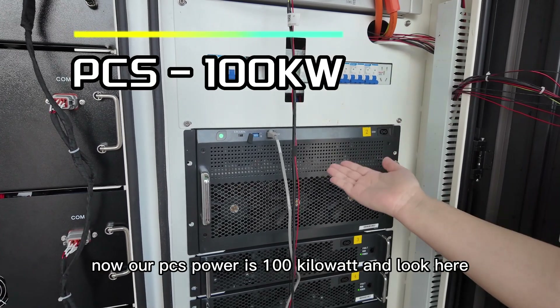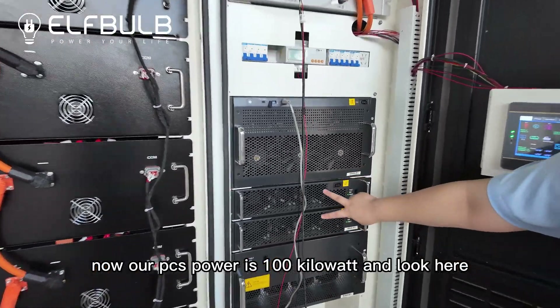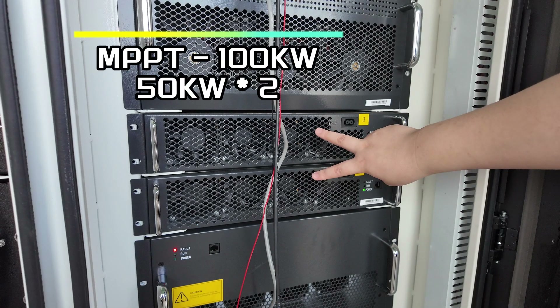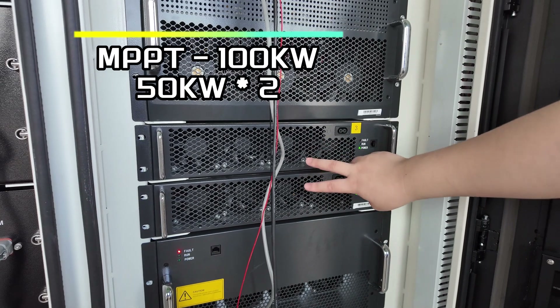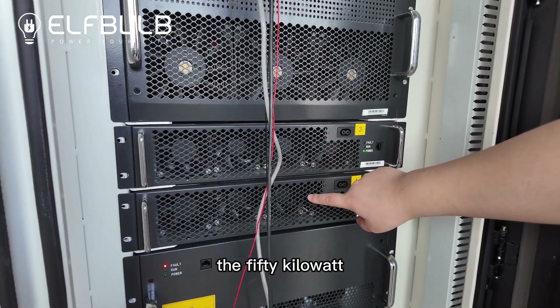Now our PCS power is 100kW. And look here, this is the dual MPPT — each one is 50kW. And here also the 50kW.